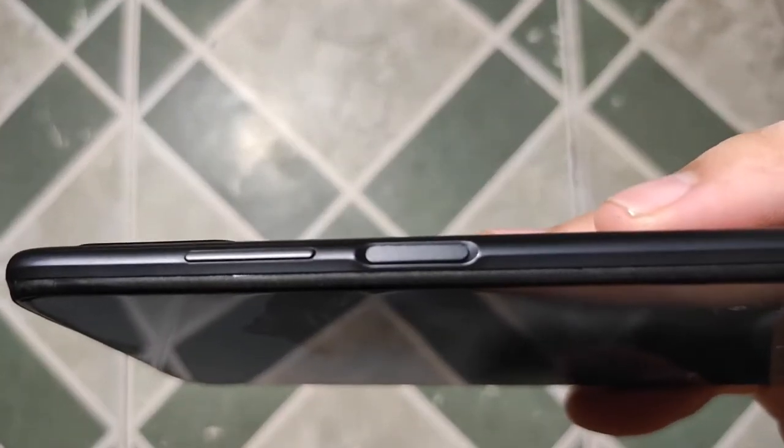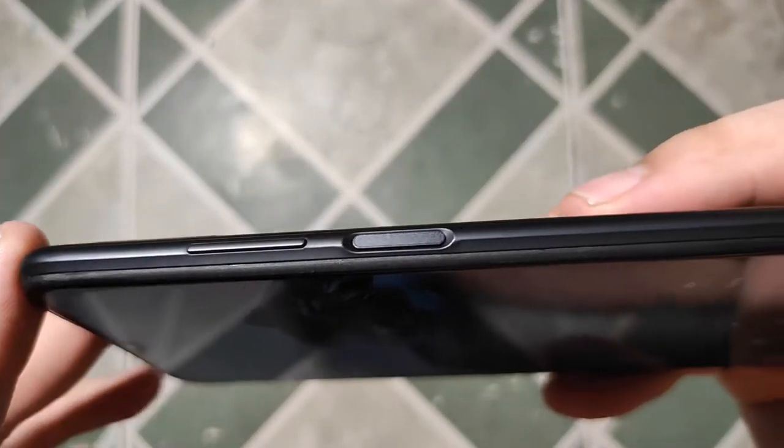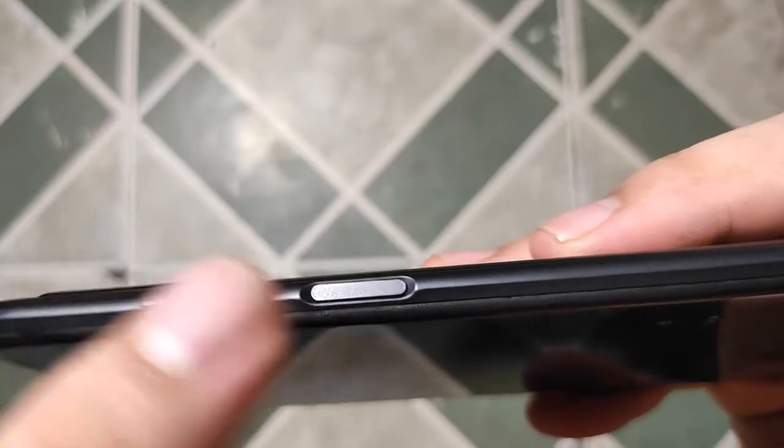On the right side of the device is the volume rocker and a power button that doubles as a fingerprint scanner too.